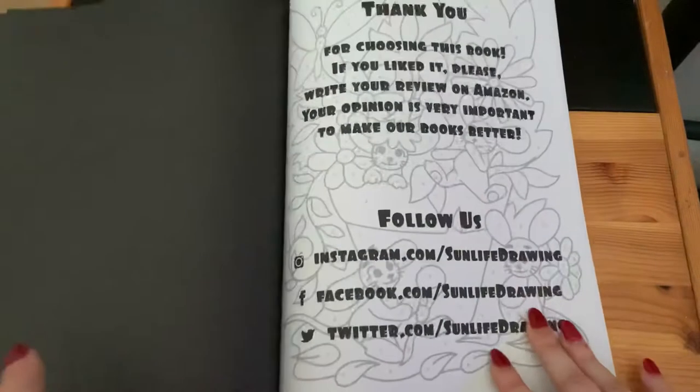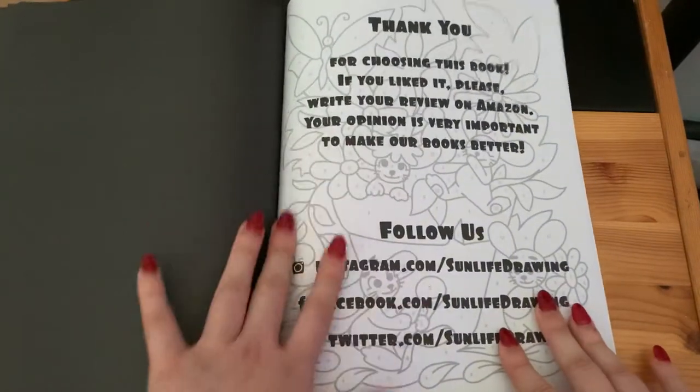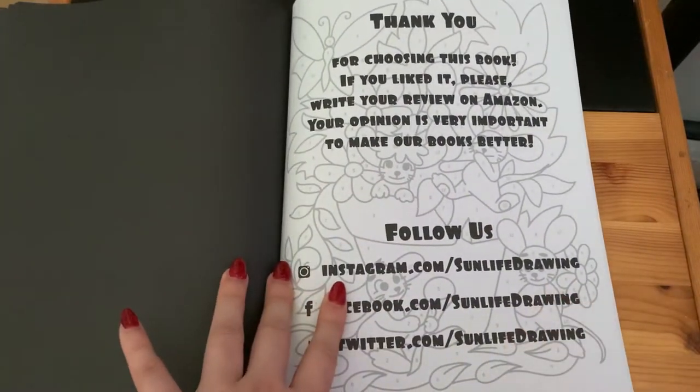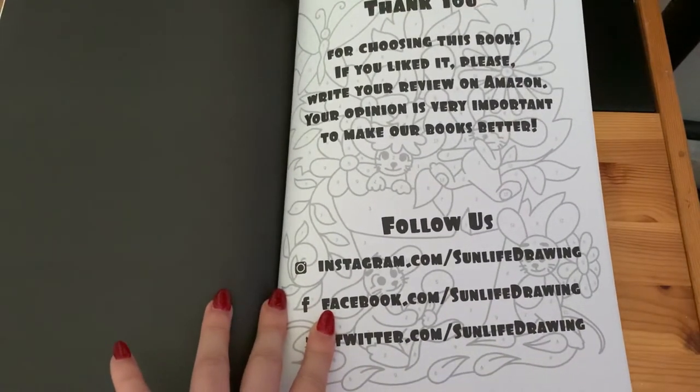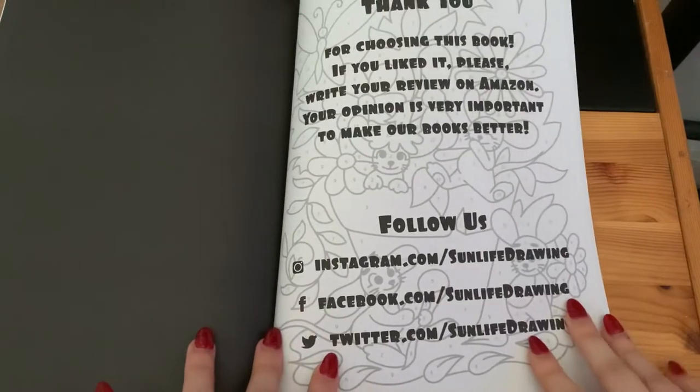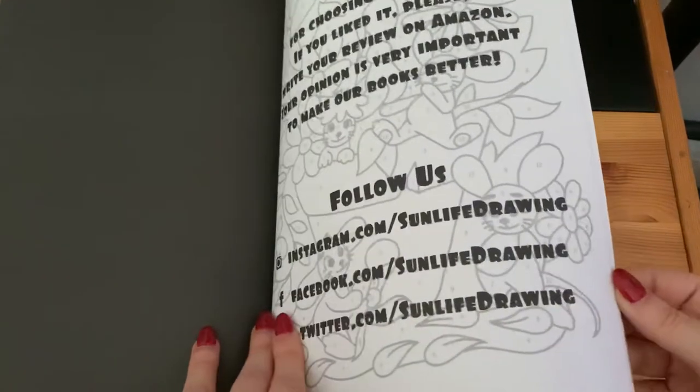Here is your thank you page and you can follow them on Instagram.com/sunlifedrawn, Facebook.com/sunlifedrawn, or Twitter.com/sunlifedrawn.